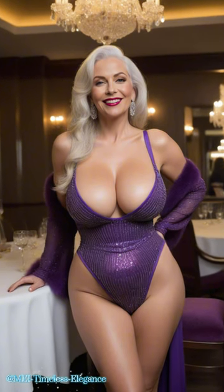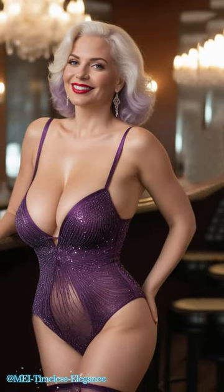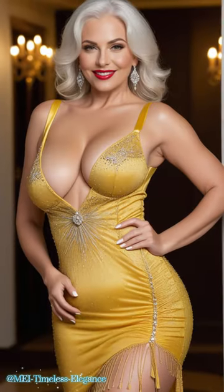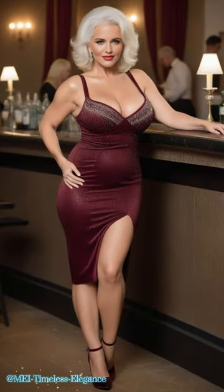So, there you have it, a glimpse into the enchanting world of rhinestone dresses. Thank you for joining me on this journey of glamour and extravagance. Don't forget to like, subscribe, and share the sparkle with your friends. Until next time, stay fabulous, stay radiant, and always shine bright like a diamond.